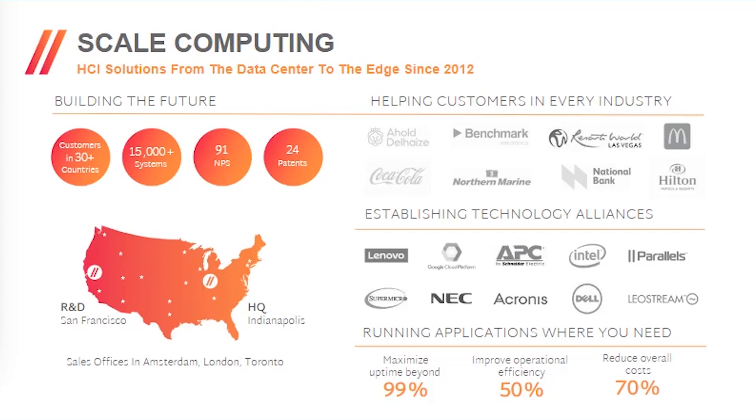I'll give you a little background on Scale Computing — a lot more is available on our website. We've been a leader in providing hyper-converged, or HCI, solutions from the data center to the edge since 2012, when we first released our HCI product. We have a large number of customers, including many enterprise edge names with distributed locations. We're headquartered in Indianapolis, Indiana, and all of our R&D is in the San Francisco area.